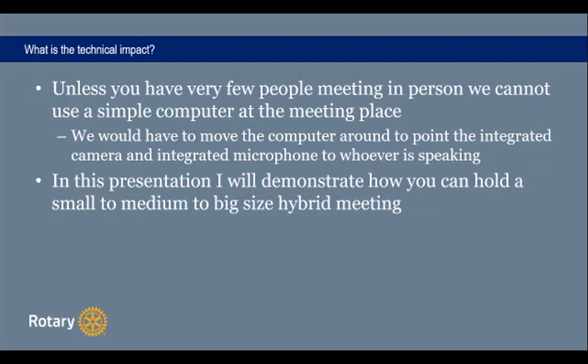It all depends on your meeting location and what you think you will need. If you have people that can do bigger things, it's really, really modular.